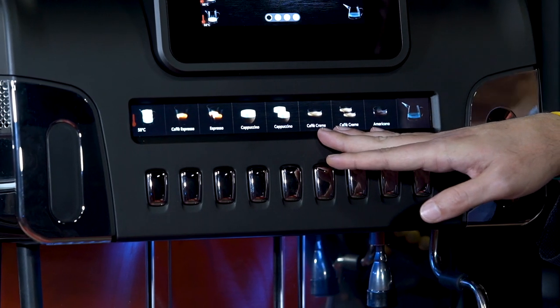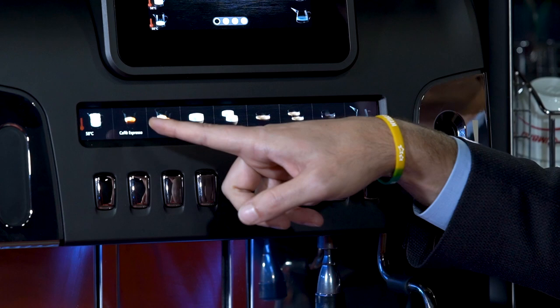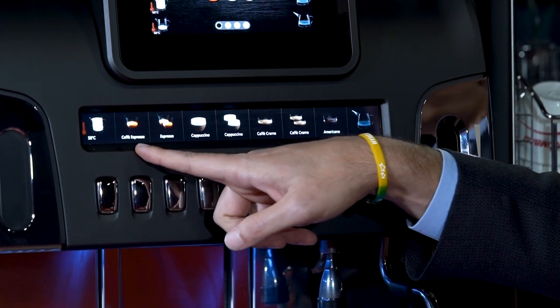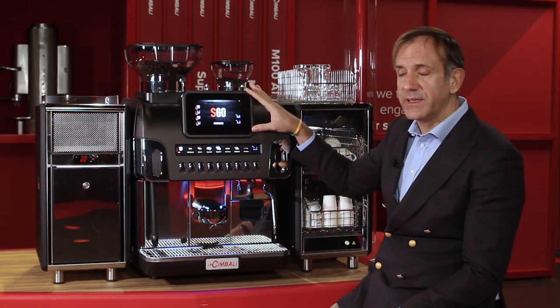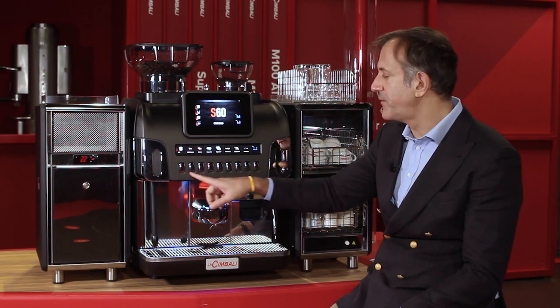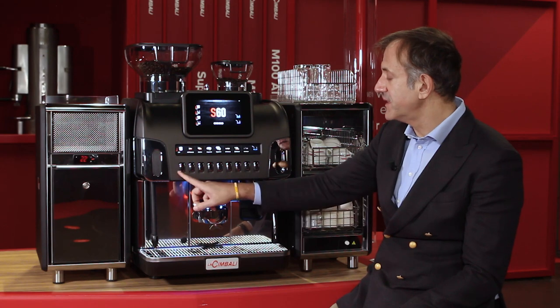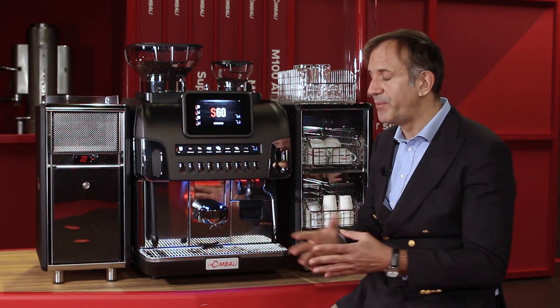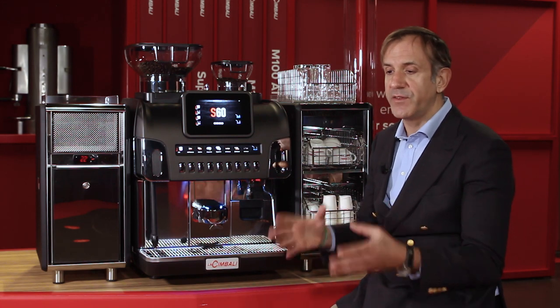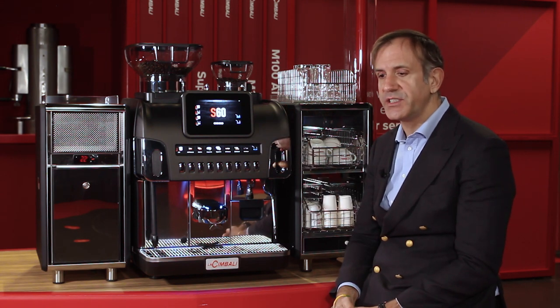There is another display — a TFT high-resolution display of 11 inches where the icons of the recipes are shown and listed. The two displays can interact, and the activation of the machine is through a keypad located in this position. So it is a completely new interface where, for the first time, Cimbali is bringing to market a machine with two displays and a push button.